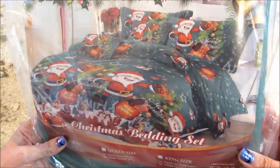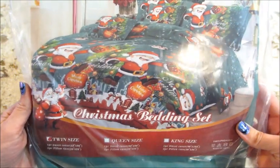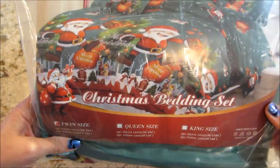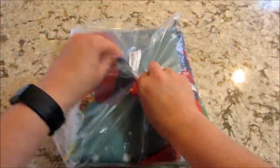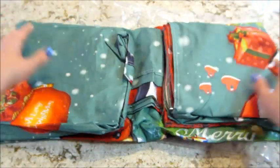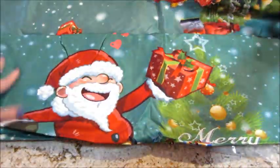Hi guys, welcome back to my channel. Today I have an Amazon review for you — this is a Christmas bedding set. It's not even Halloween yet but I am pumped for Christmas! This comes in a twin, queen, or king size. I got the twin size because my daughter has a twin bed and she was born on Christmas, so I'm really excited to decorate her room. She'll be turning three this year, so she's very excited for Christmas.